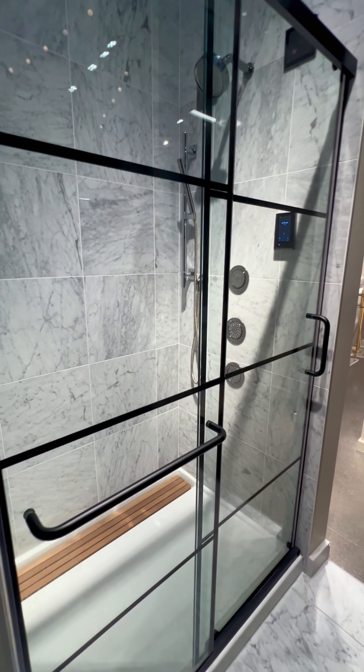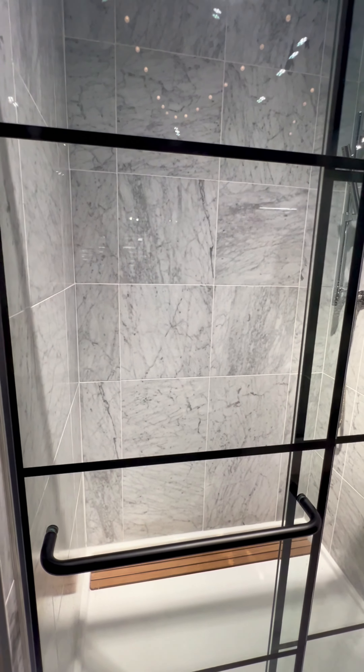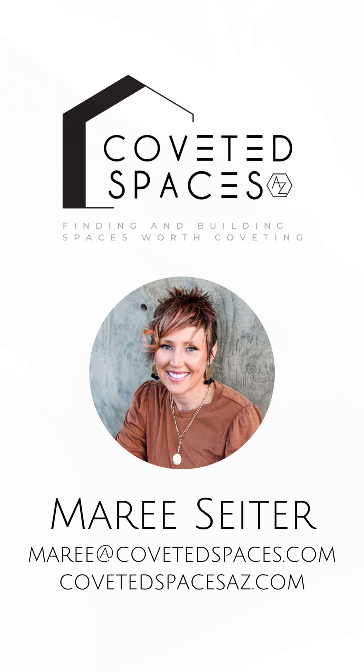I'm Marie Sider with Coveted Spaces AZ, where I explore all the spaces worth coveting in Arizona. Talk to you soon!